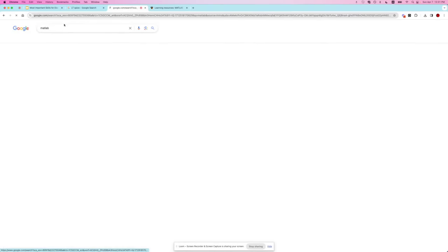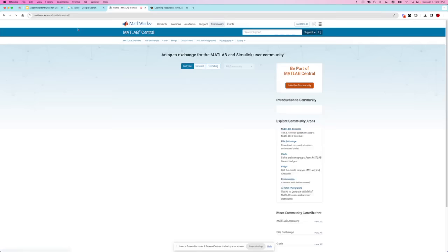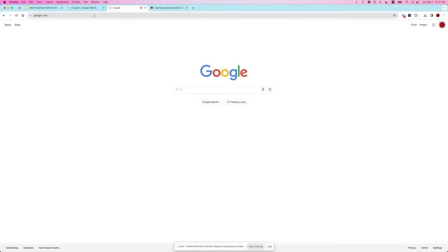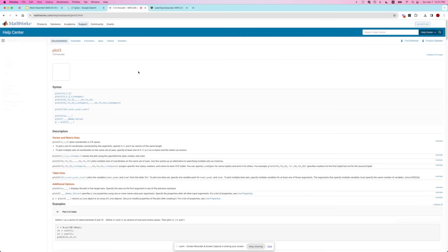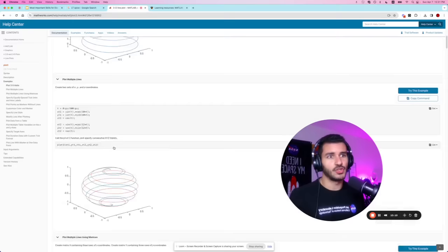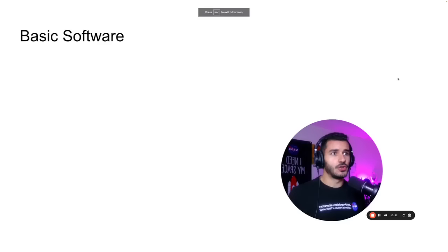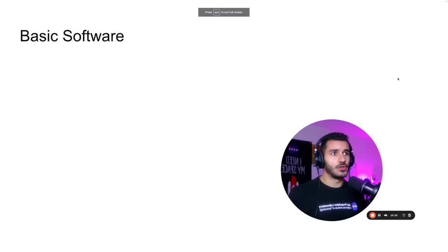MATLAB has a really nice support community. Any function you don't know how to use — for example, how to plot 3D in MATLAB — you can go see the support, it gives you the different functions, shows you what to do, and even gives you basic code to copy and run. All the functions are so well-defined and well-documented, with countless examples and amazing online community support. If you don't know how to use MATLAB and you're an electrical or electronics engineer, you're missing out on some really cool stuff.